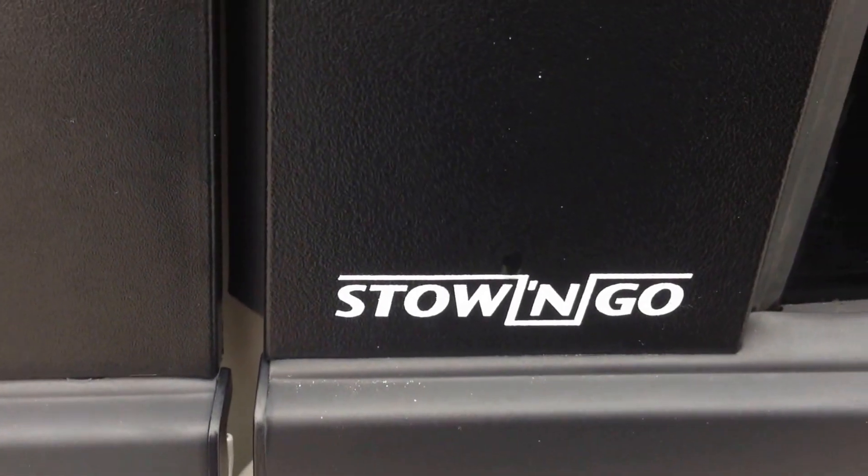In the back, we have the famous Stow 'n Go seating. If you're unfamiliar with Stow 'n Go seating, it basically lets you take these two bucket seats in the second row and fold them under the floor to hide them. Watch our how-to Stow 'n Go video on our YouTube channel at YouTube.com/McIverDodge, or go to our website McIverDodgeJeep.com and check out any caravan or Town and Country listing — it's attached there.